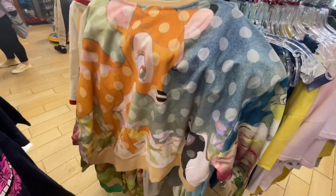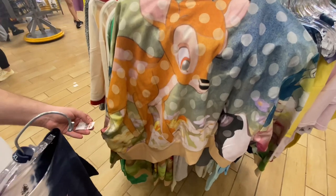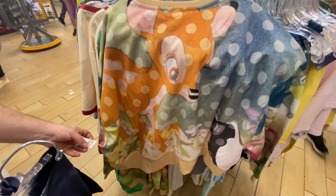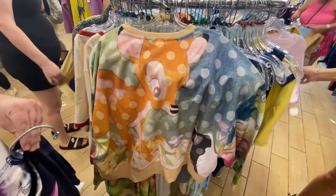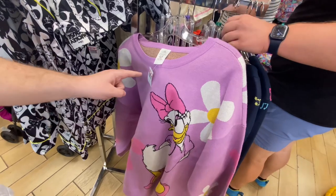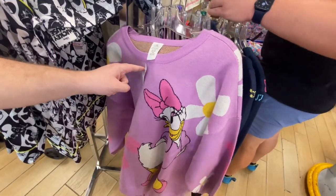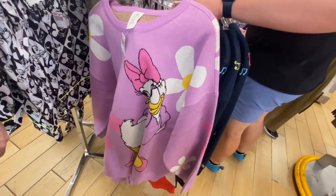There's a beautiful Bambi, Flower, and Thumper sweatshirt for $24.99. And here's a very heavy Daisy sweater — $29.99 for Daisy. This is a beautiful sweater.